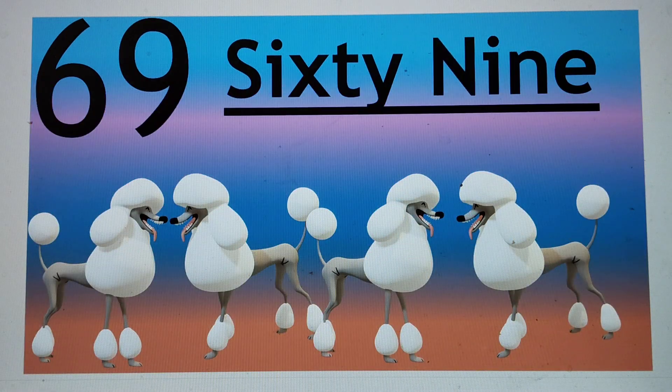Next number is 69. 69. S-I-X-T-Y, 60, N-I-N-E, 9, N-I-N-E, 9. Say hi to 69. 69.